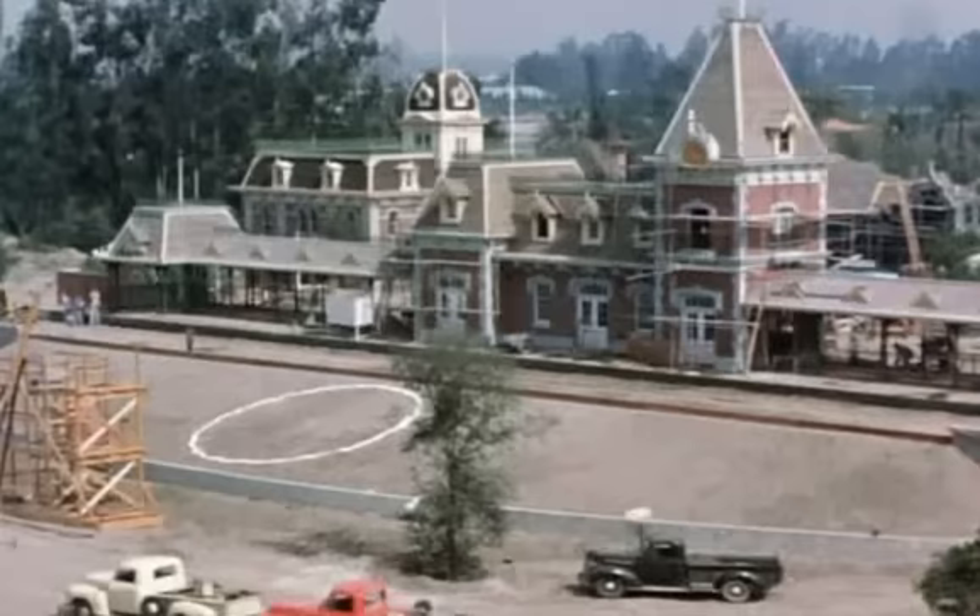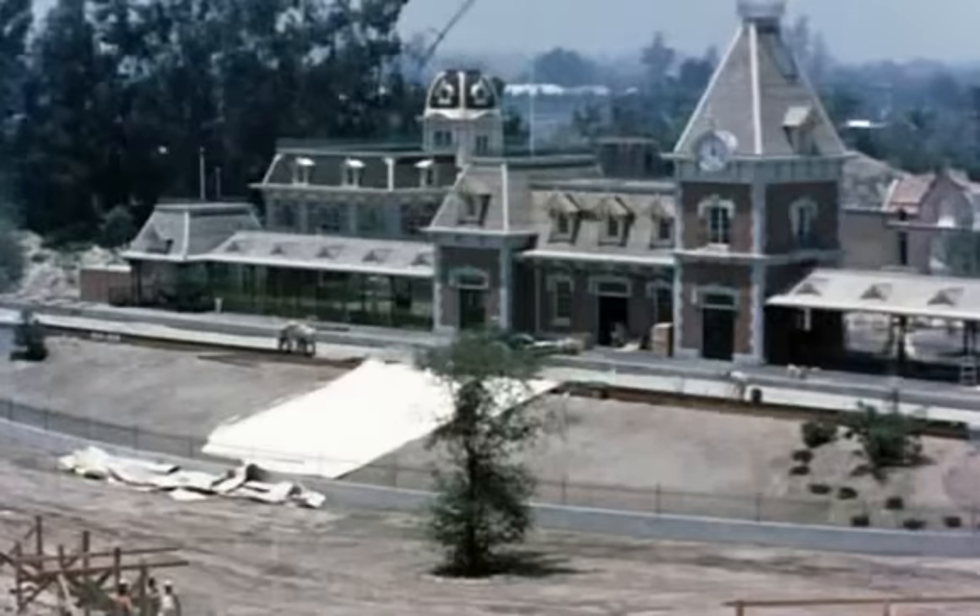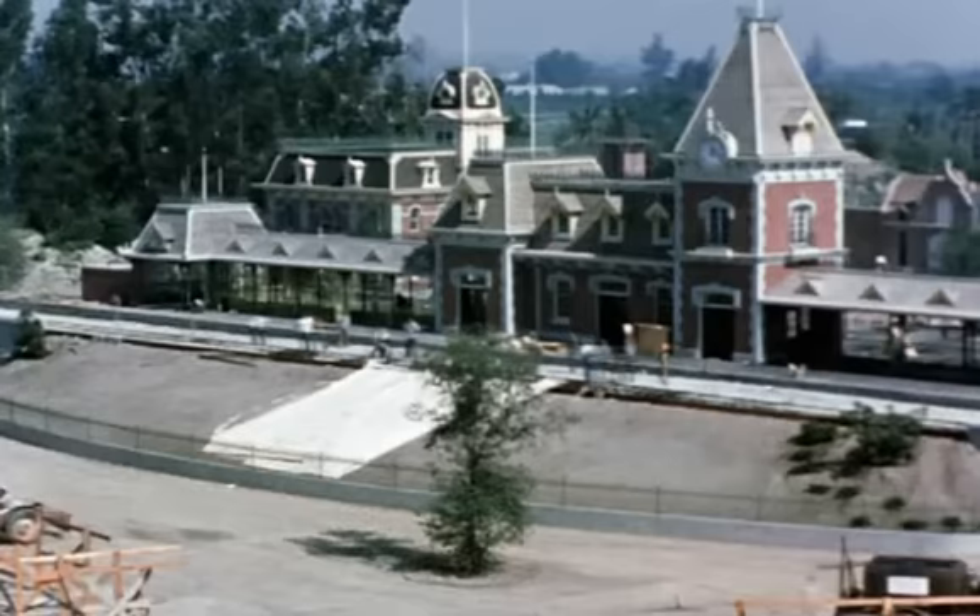I've seen over 200 reels of footage stretching from almost prior to opening up to the 70s — just amazing footage. Someday we're going to have a 400-disc set. If you stretch this footage around the world, I think it wraps three times.